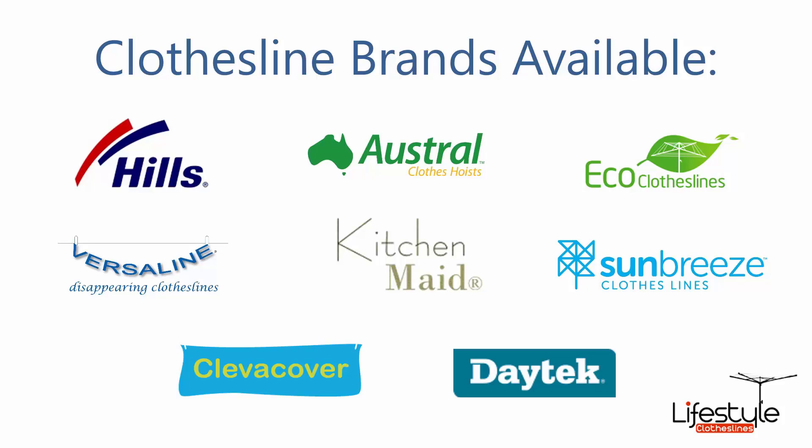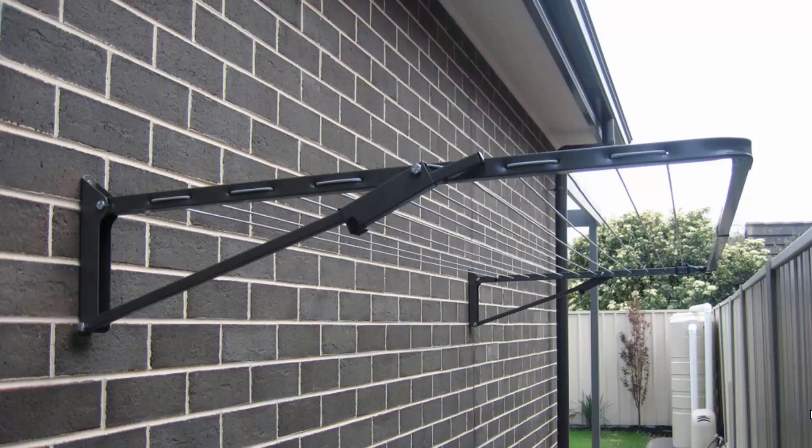You can also get a range of other brands as well. Wall mounted or fold down clotheslines can be installed in many different situations around your home. These are the most popular style of clotheslines today for modern homes, and can be installed in many different areas such as down the side of a house, as installed here.